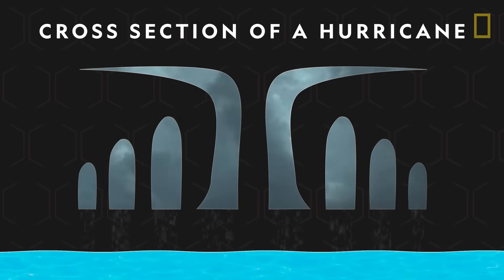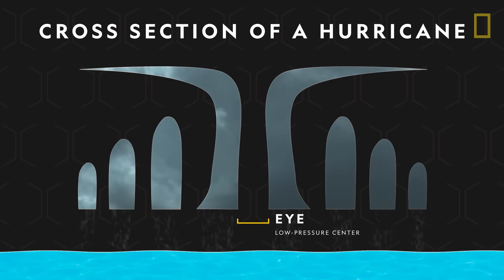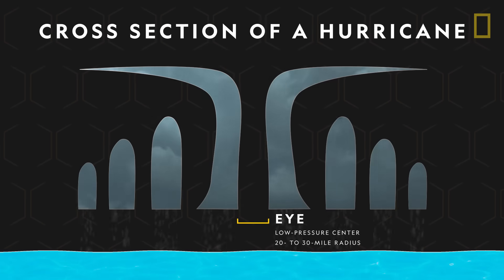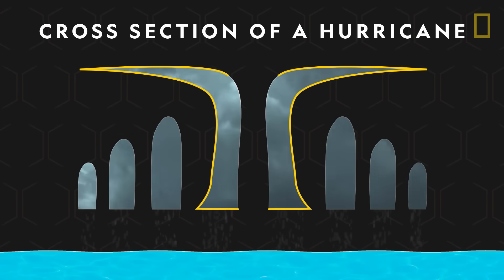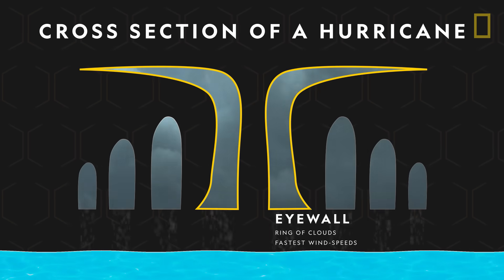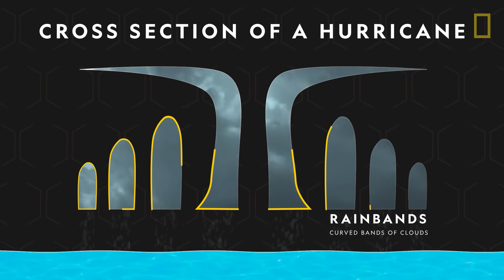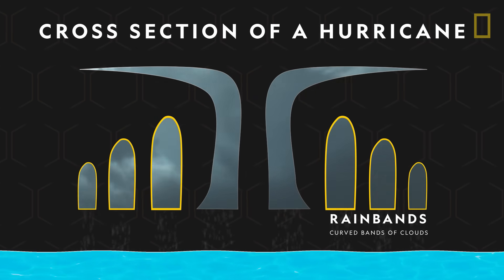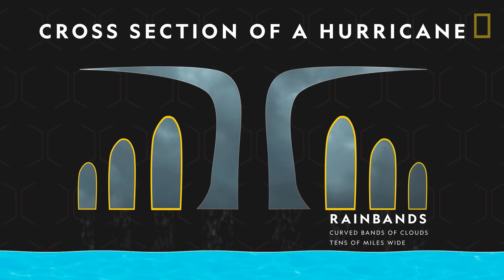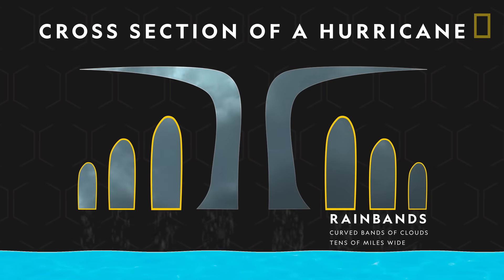These winds spin around a low-pressure center called the eye, which can provide a 20 to 30 mile radius of eerie calm. Encircling it is the eyewall, a towering ring of clouds with some of the fastest wind speeds of the hurricane. Surrounding the eyewall are curved bands of clouds — the rain bands — often tens of miles wide, releasing sheets of rain and sometimes tornadoes.